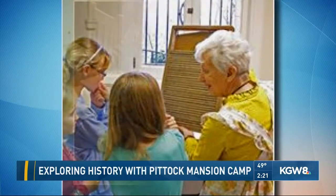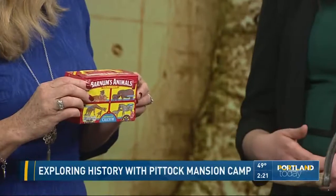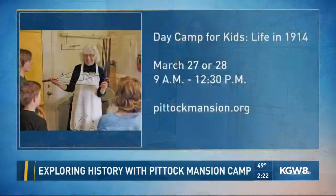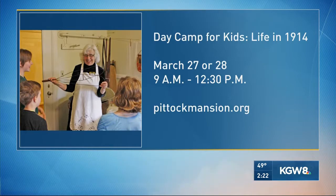We'll close it up with the animal crackers. These weren't around 100 years ago, were they? They were! Some of the things in the goodie bag the kids go home with are snacks that were available in 1914, including animal crackers, Oreos, and Hershey Kisses. Who knew! Amy, thanks so much for coming by. If you'd like more, it's piddickmansion.org. The camp goes from 9 to 12:30, with dates on the 27th or the 28th.